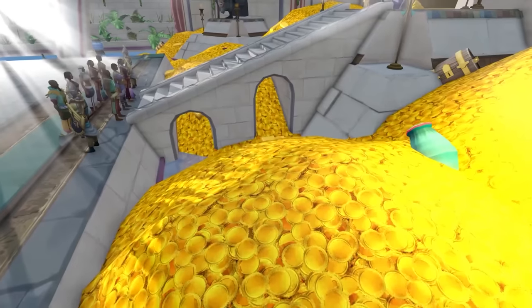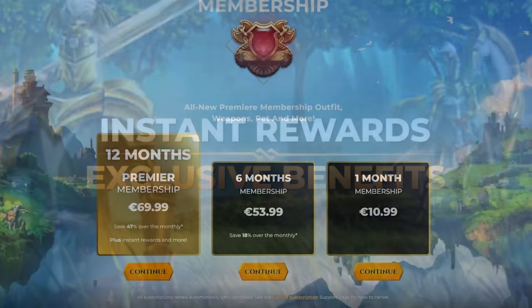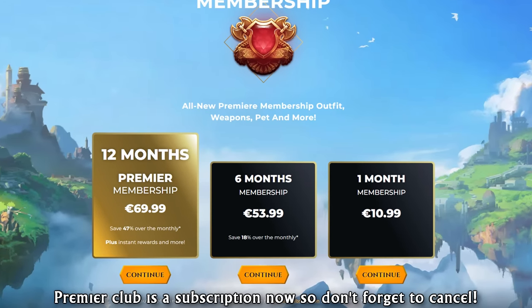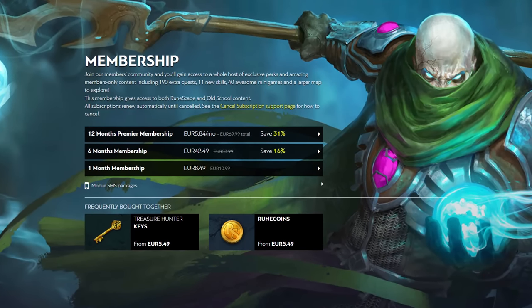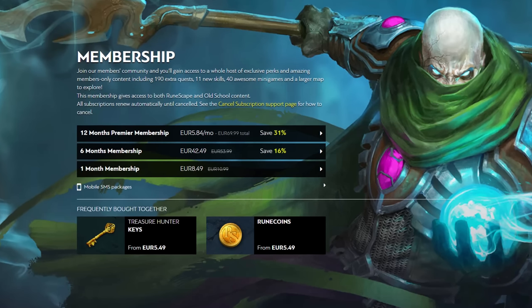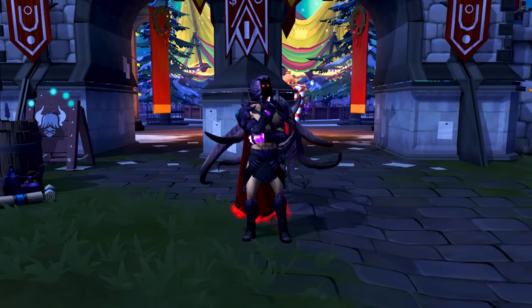Premier Club Membership is RuneScape's special membership package that used to be exclusively available around the Winter period. Nowadays, Premier Club is available year-round, and although it is, I would still recommend buying the package around the end of the year, as this is when the unique rewards are updated, such as the pet and outfit. Most people buy Premier Club Membership because of the amount of money you can save by purchasing membership through that package instead of the regular subscription or other forms of membership.